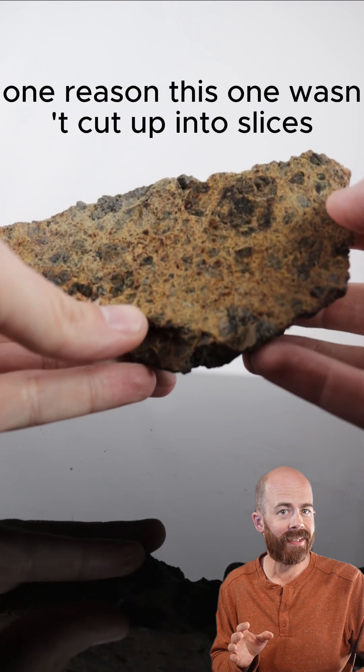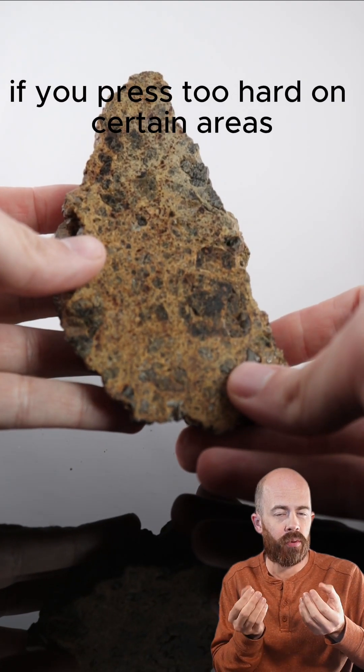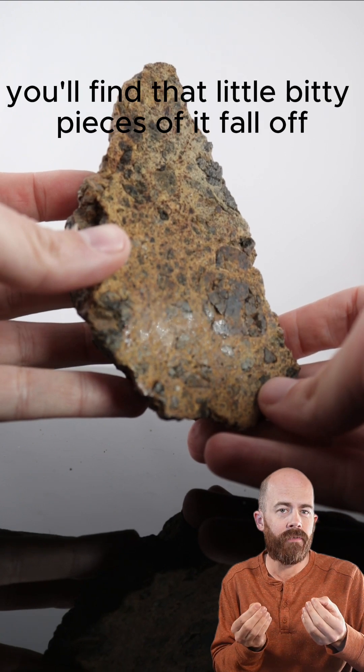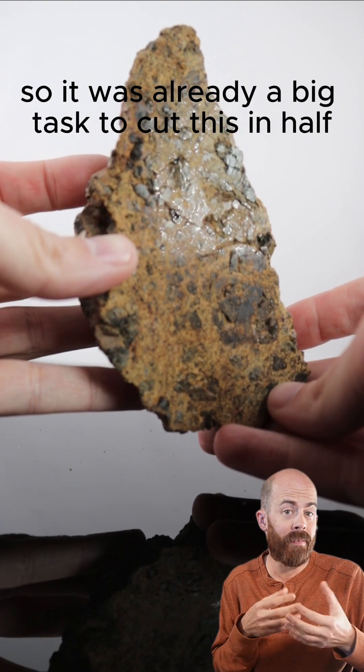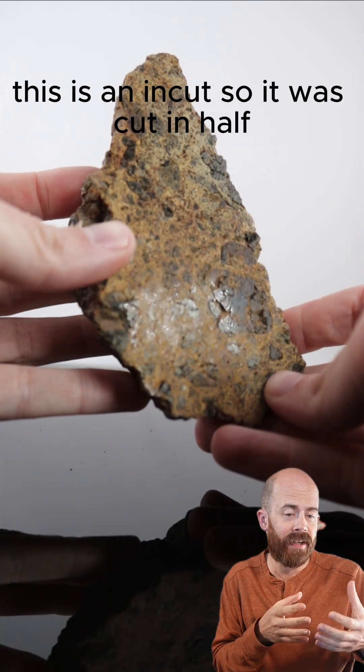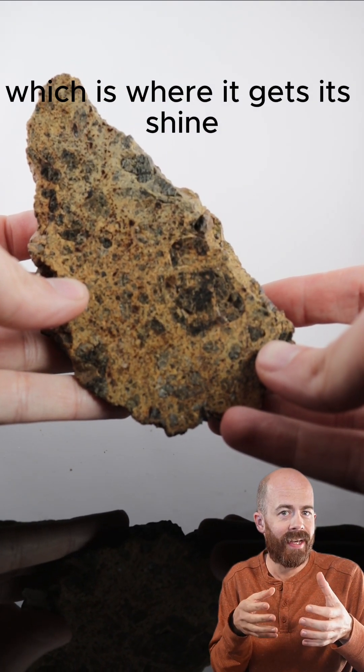One reason this one wasn't cut up into slices is that it's very fragile. Just hold it in your hands — if you press too hard on certain areas, you'll find that little bitty pieces of it fall off. So it was already a big task to cut this in half. This is an end cut, so it was cut in half and given a little bit of a mirror polish, which is where it gets its shine.